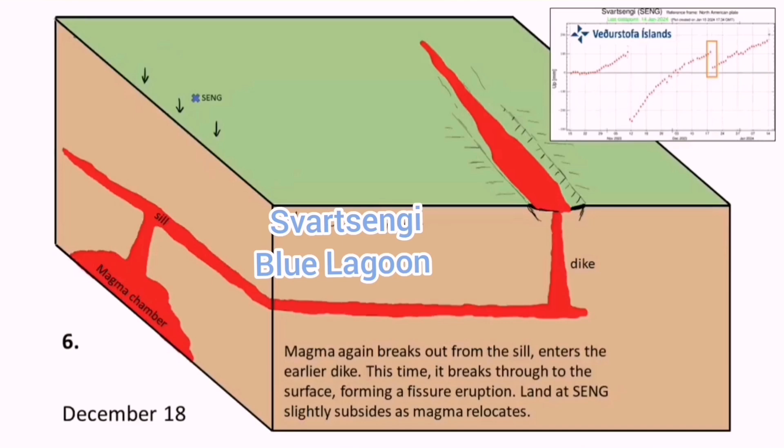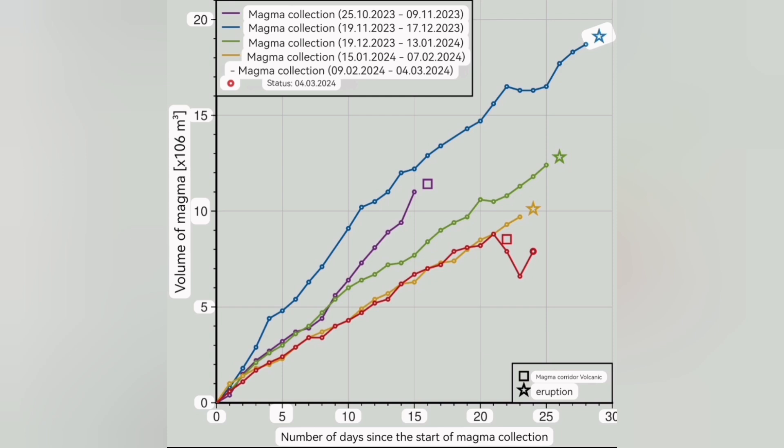We have passed that threshold once, twice, three times before. This time it didn't happen — we lost two million cubic meters of magma. But now, after a while, it's rising again along that red line, back to the level it was at steeply. We expect that around the 29th or 30th day since magma accumulation, we will have one eruption like this.